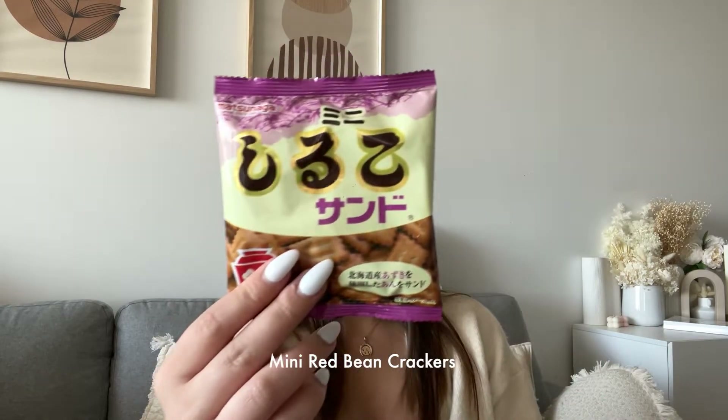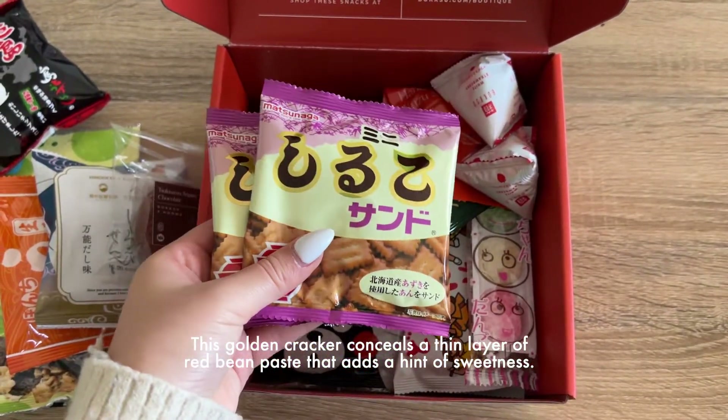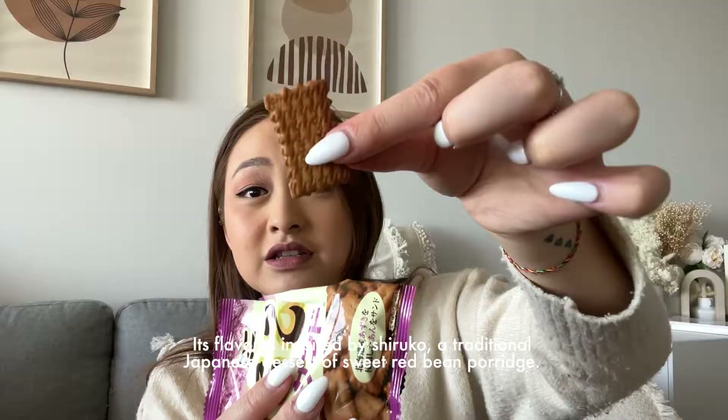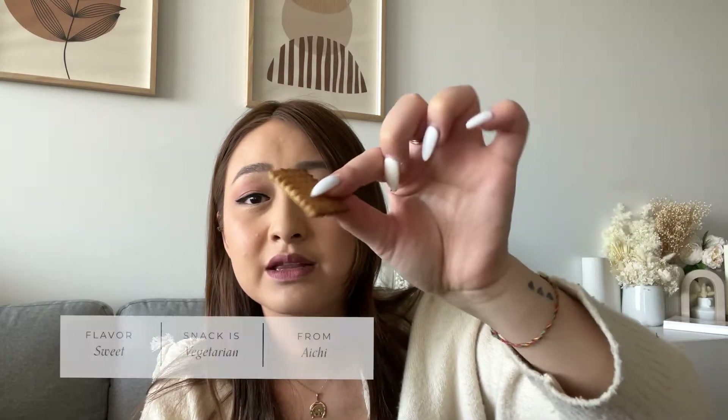This is a golden cracker that conceals a thin layer of red bean paste. Its flavor is inspired by shiruko, a traditional Japanese dessert of sweet red bean porridge. This is pretty cute — kind of looks like a sheep. The red bean layer is very thin and I like that. The cracker is quite savory even though it's sweet because of the red bean — I can still eat these, they're nice.